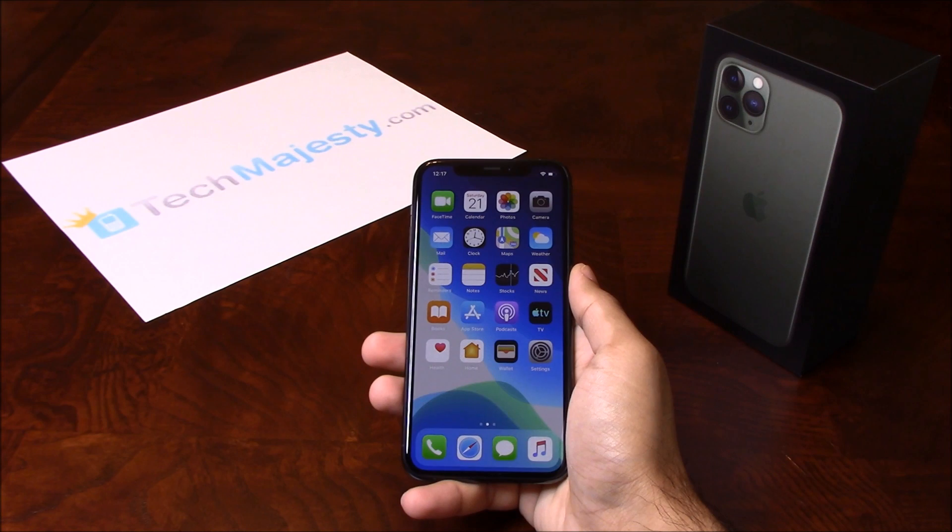I'm going to show you this on the iPhone 11 Pro, but it will also work on all other iPhone models, including any new upcoming iPhone models as well.